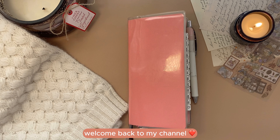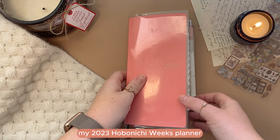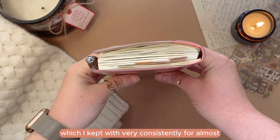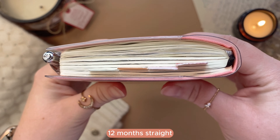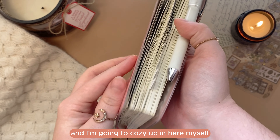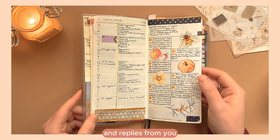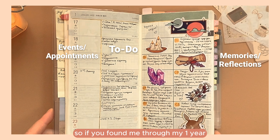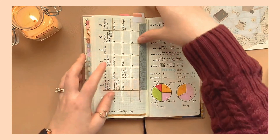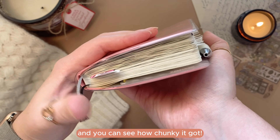Hey everyone, welcome back to my channel. My name is Valentina and today I'm going to walk you through my 2023 Hobonichi Weeks planner, which I kept very consistently for almost 12 months straight. Grab something warm to drink and I'm going to cozy up in here myself. My last year's video went through the roof with views and replies, so if you found me through my one year in Hobonichi Weeks video — hi, I'm so happy to meet you! This year I've been using my Weeks same but a bit different, and you can see how chunky it got.